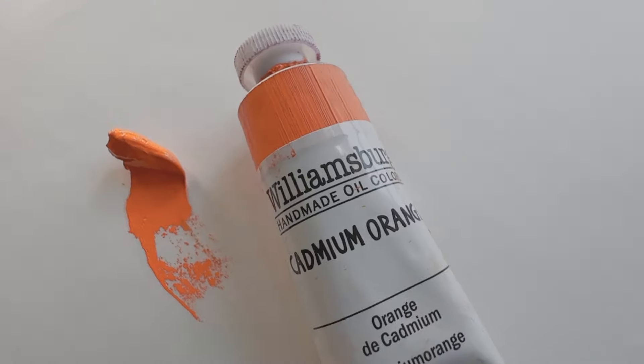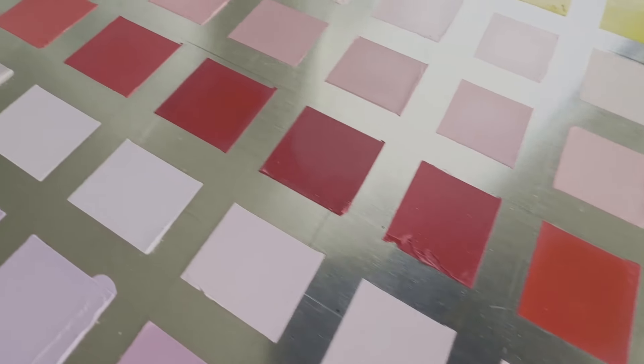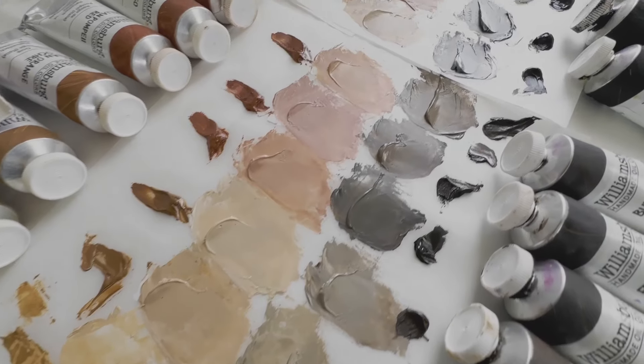Hello, and welcome to The Paint List Studio! Today we're going to talk about Williamsburg. Do you need a truly neutral gray? Is your favorite color going to fade? And are Williamsburg's earths gritty? All this and more today on The Paint List.